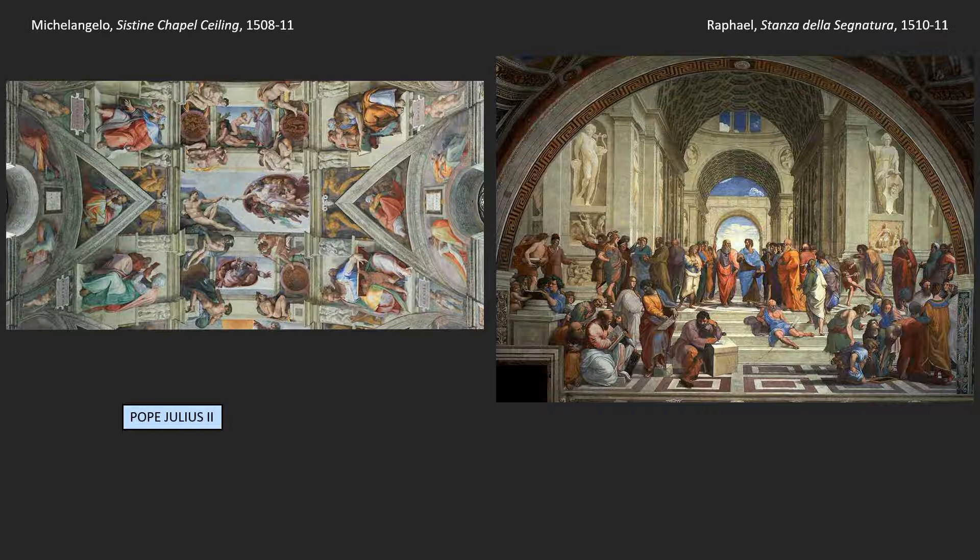Raphael and Michelangelo are both working for Pope Julius II, who is the moving force behind art in Rome at the time Sebastiano arrived. But Michelangelo was sick of painting after the Sistine Ceiling — he doesn't want anything more to do with it. He continues to paint now and then, but it's another 20 years before he really gets back into it, because he's so turned off by the process and wants to get back to sculpture.